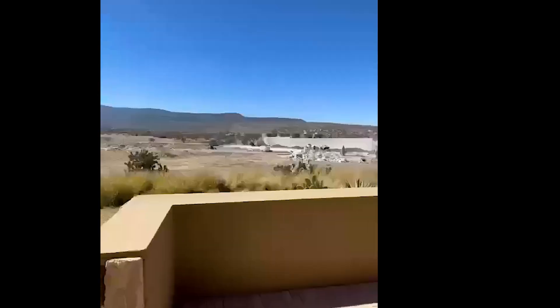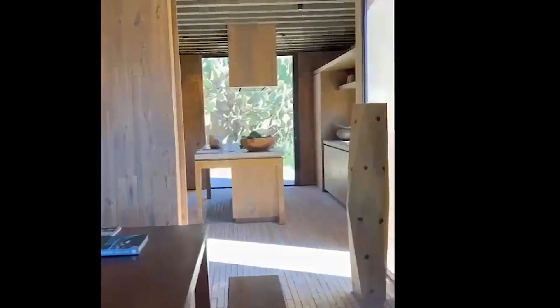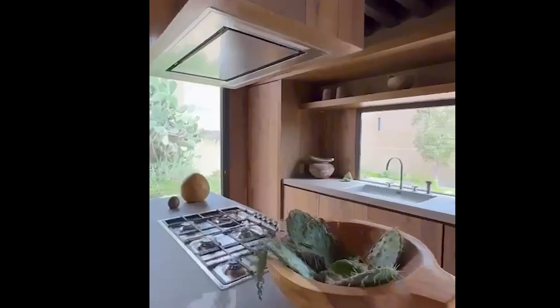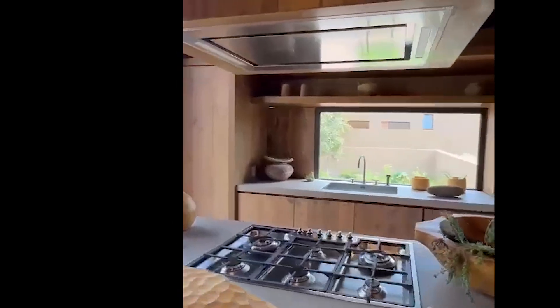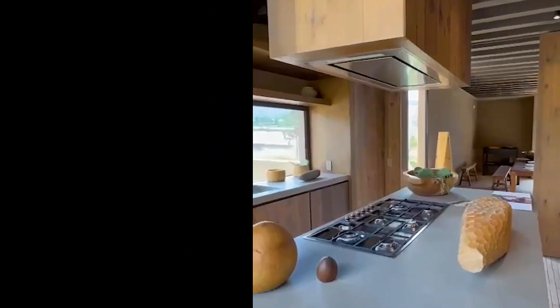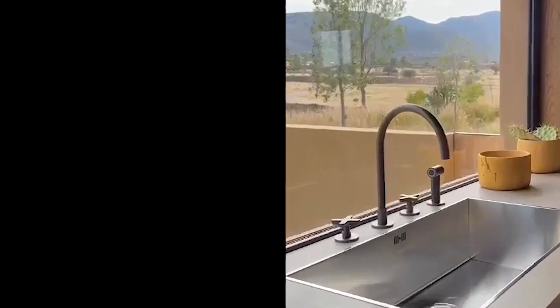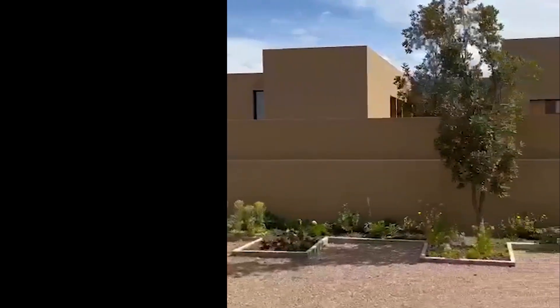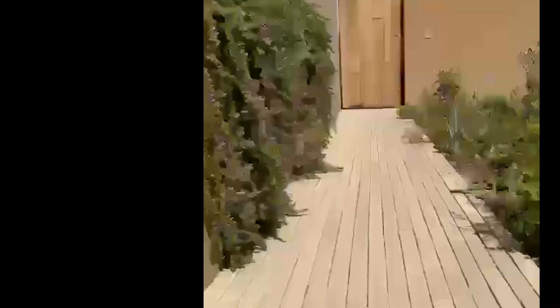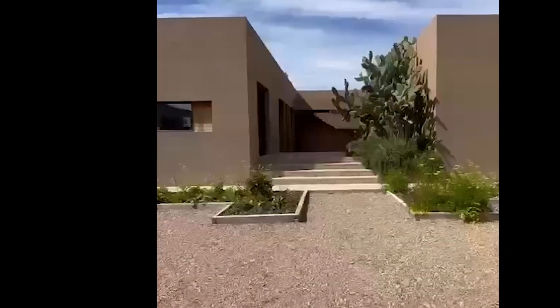The house sizes range from 250 to 550 square meters, which comes to approximately 2,500 to 5,500 square feet. All the homes are built on just one floor because they want to keep it low density.